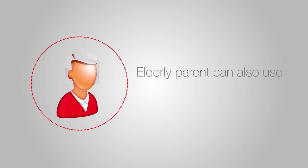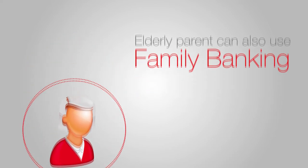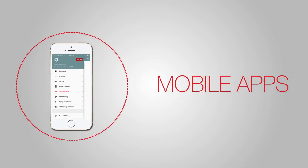Family banking can also be used for an elderly parent who might need some extra help when it comes to managing their daily spend. Family banking functions are conveniently available through online and mobile banking apps.